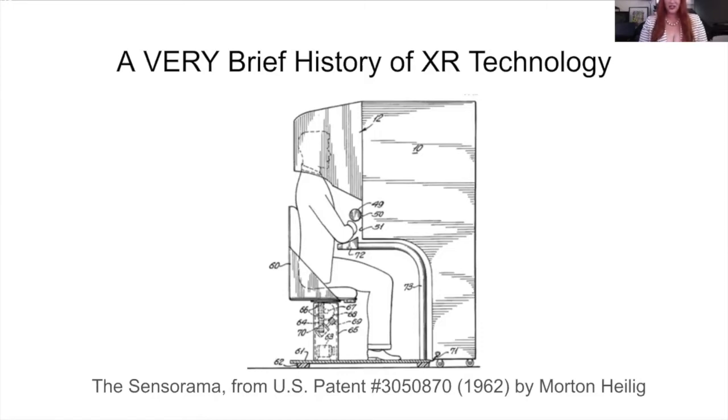The first VR machine was quickly followed by others. In 1966, the U.S. Air Force created the first flight simulator. Eventually, HUDs, a form of augmented reality, were installed in some military planes. And in 1968, Ivan Sutherland created the first head-mounted VR system. This system was so heavy it had to be suspended from the ceiling, and it gained the nickname the Sword of Damocles.